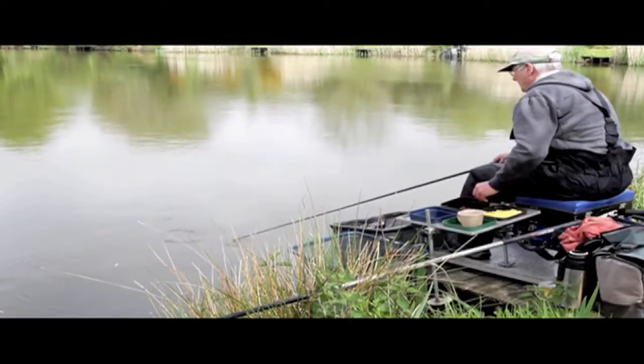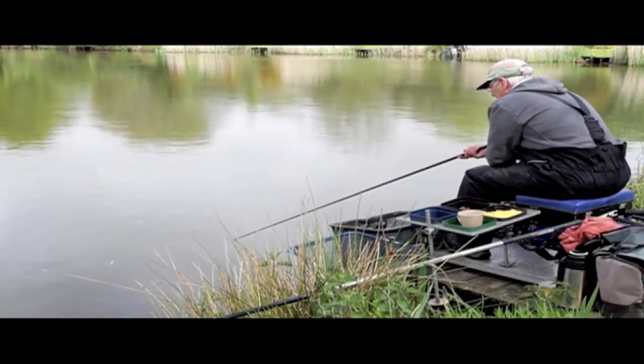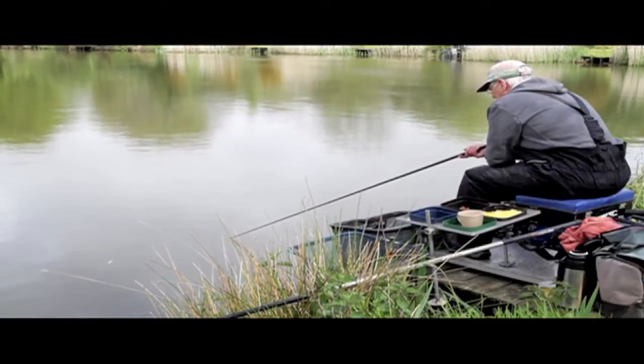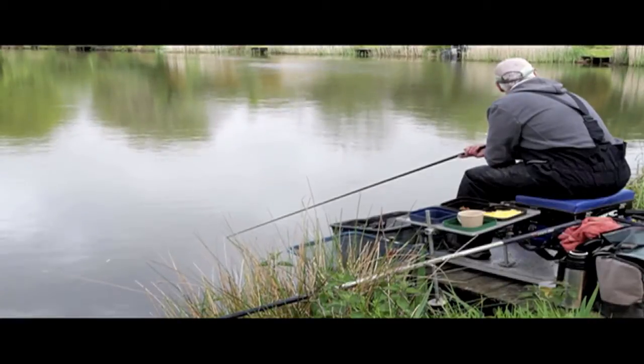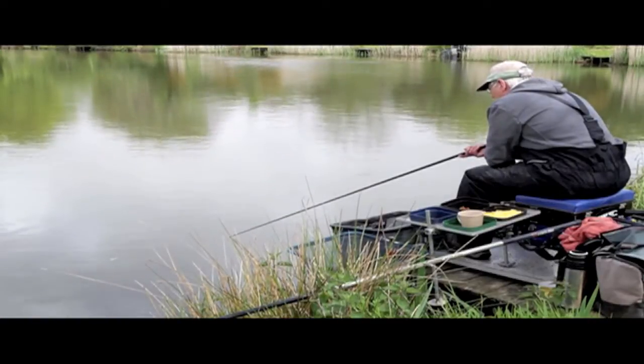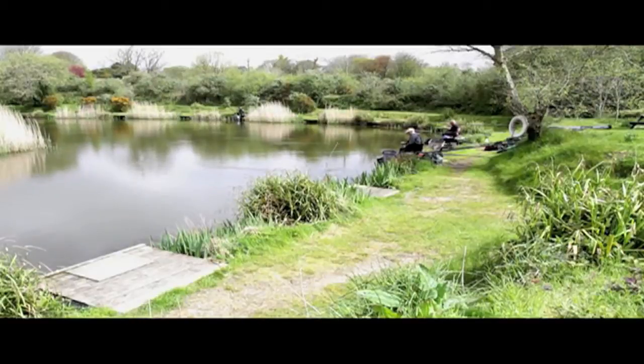Bill's Pool is home to plenty of specimen fish — carp, bream and perch in particular — but a lot of anglers come for the almost instant action that you get on Billy's Pool. Fishing close into the bank with plenty of loose feed is good for small carp; they typically average 4 to 6 pounds and bites come pretty frequently.